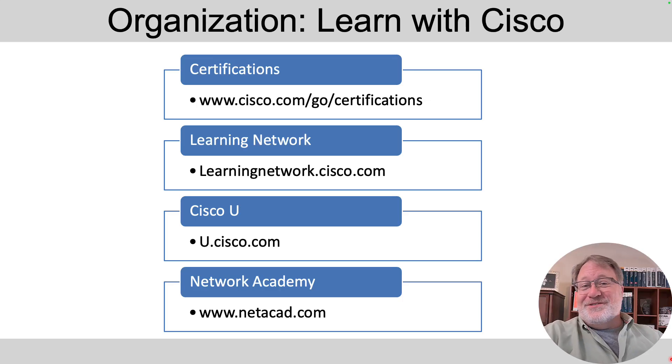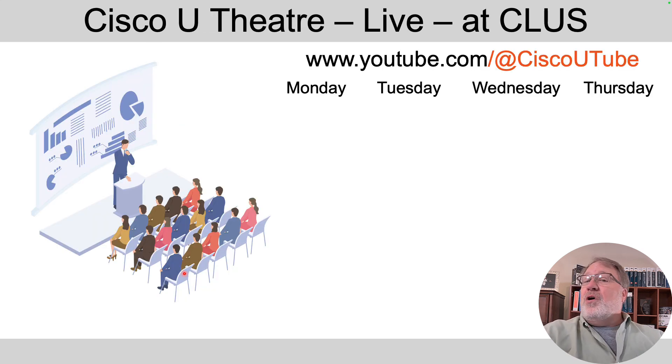The third branch of your summer camp from afar is to hang out with Learn with Cisco. They bring you certifications, Learning Network, Cisco U, and Network Academy. They also bring you those walk-in self-paced labs. Part of what they do at the show is they have a theater or session area in the World of Solutions, typically right next to the walk-in labs area. You can just walk up, sit down, and listen to these 30-minute sessions. They happen Monday, Tuesday, Wednesday, Thursday of the show, and they will live stream those sessions at their YouTube channel — cleverly named Cisco U-Tube.